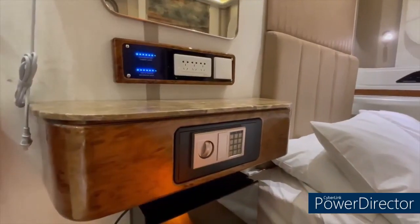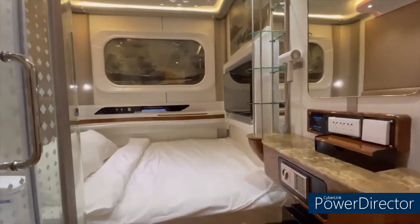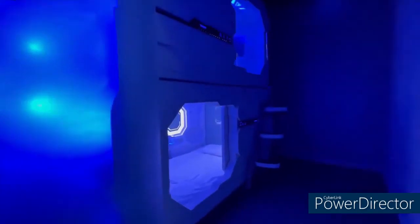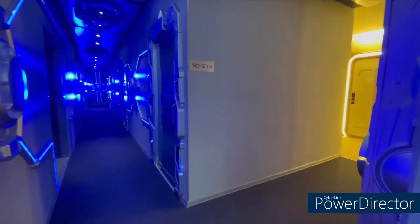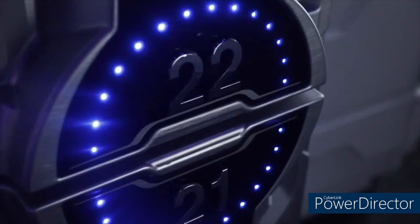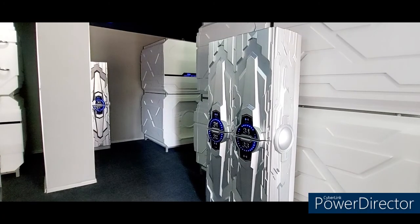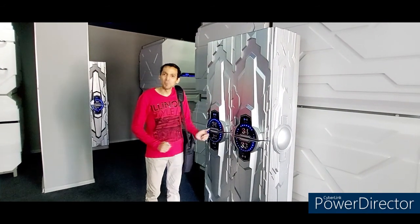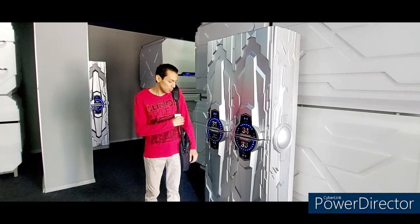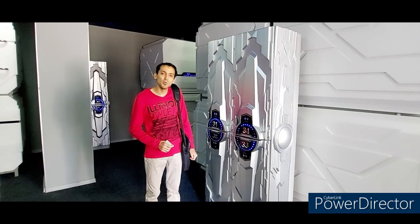I'm going to show you how it looks like. There are three types of rooms: single capsule, double capsule, and the deluxe room. As you can see, these are the lockers. If you have any extra bag, you can keep it inside this locker. I'm going to show you how it looks like.